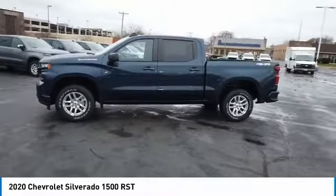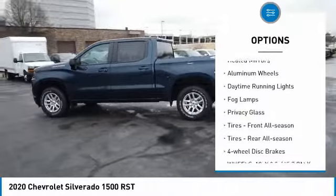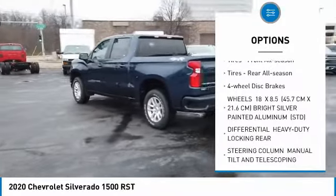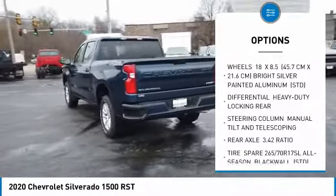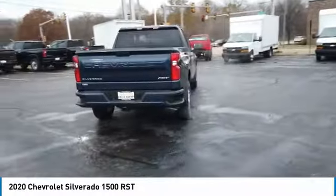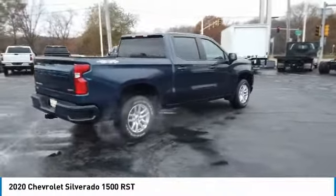Here are some of this vehicle's great options: four-wheel drive, turbocharged, heated mirrors, aluminum wheels, daytime running lights, fog lamps, privacy glass, front all-season tires, rear all-season tires, four-wheel disc brakes. A vehicle like this doesn't come along every day.